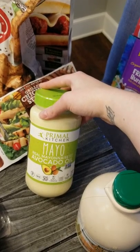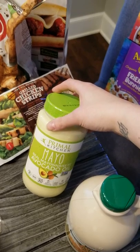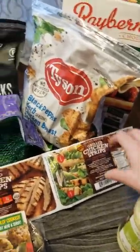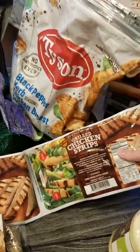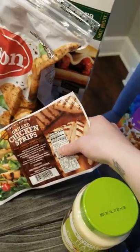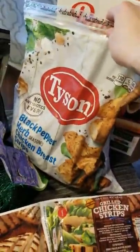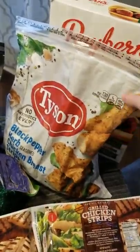Went ahead and got another thing of the Primal Kitchen Mayo. This is made out of avocado oil, which is the healthiest fat that you can have. It's just really clean ingredients, so we buy this for making our own dressings and dips. Then this is super easy for my son Jordan — these grilled chicken strips, no added hormones or antibiotics. And then these are for my husband: the Tyson Black Pepper and Herb Chicken Breast Strips. These also are no antibiotics and they're actually pretty tasty.